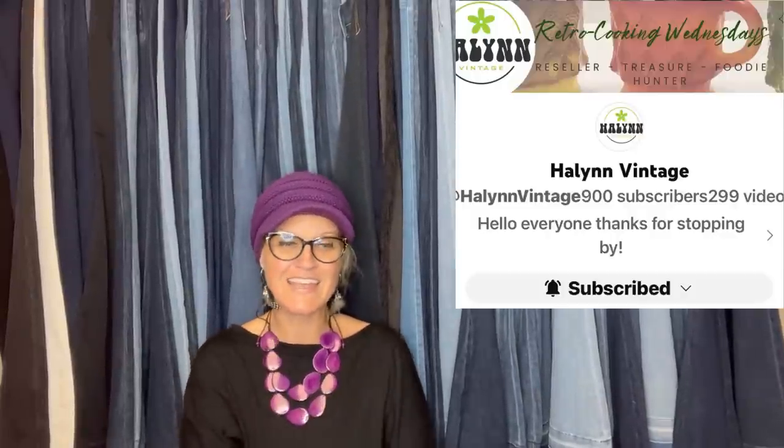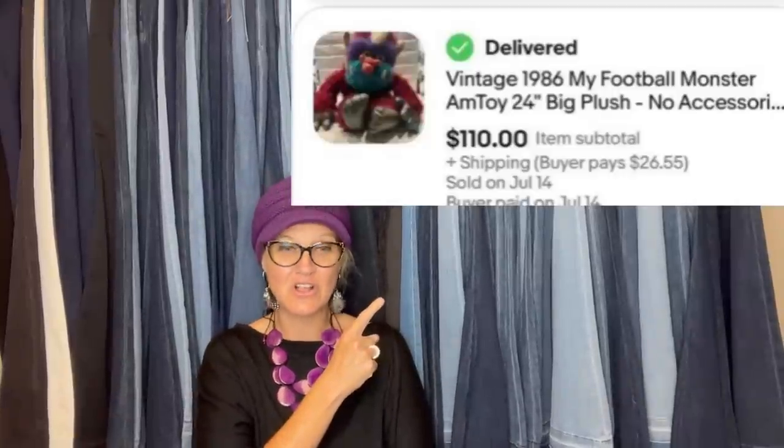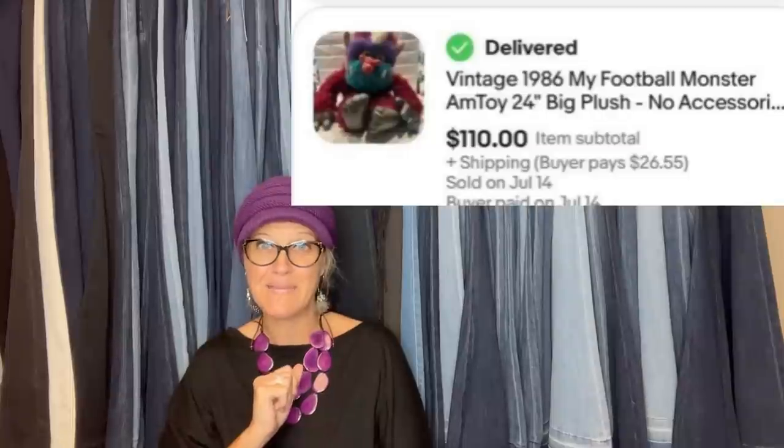First one: bought at an estate sale for one dollar, sold in a week of listing for $110 - and it does not have accessories, shirt, helmet, or chains. Great sale, Bolo Buddy member Halen Vintage on YouTube, eBay, and Instagram. She found a vintage 1986 My Football Monster AM Toy big plush, no accessories, and got $110. She paid a buck for it at an estate sale. Bam!